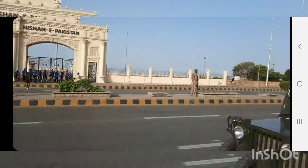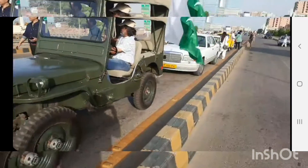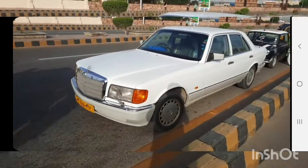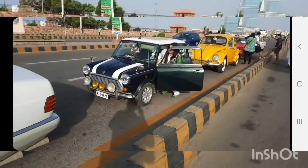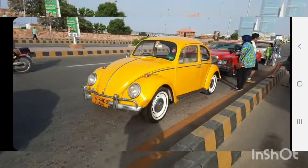Very good. So it's a Willis Jeep. And then this is some Mercedes. Maybe this is a Mini Austin. Volkswagen.